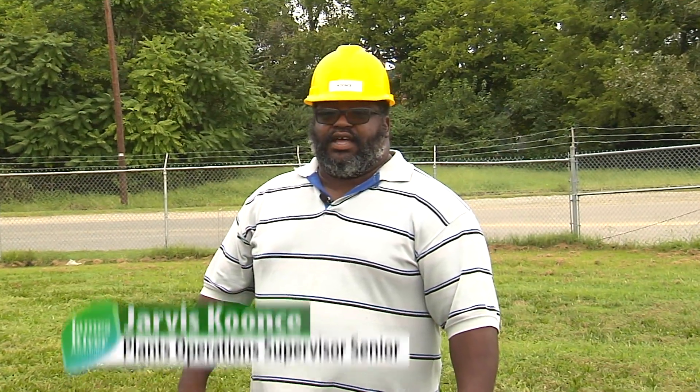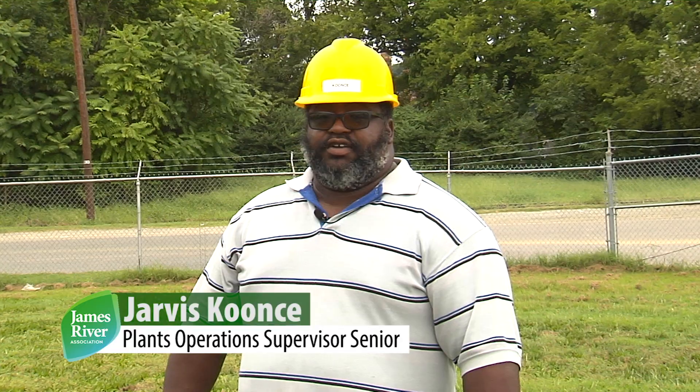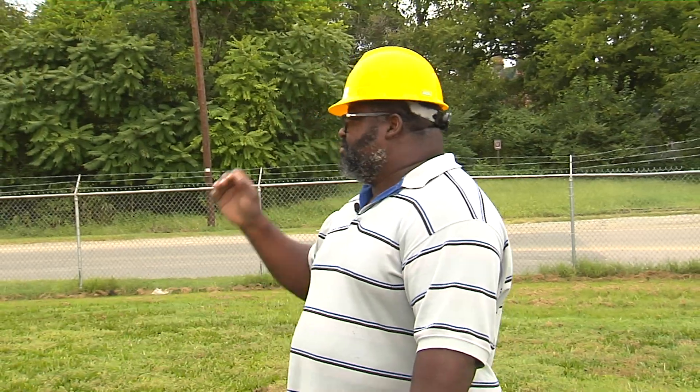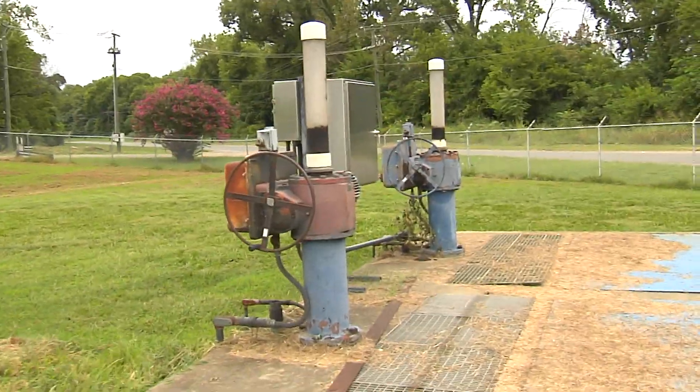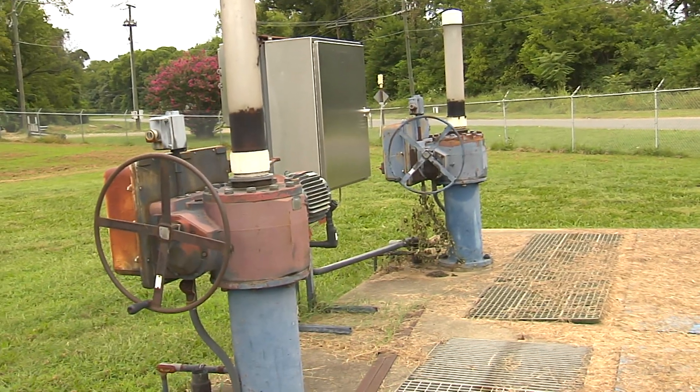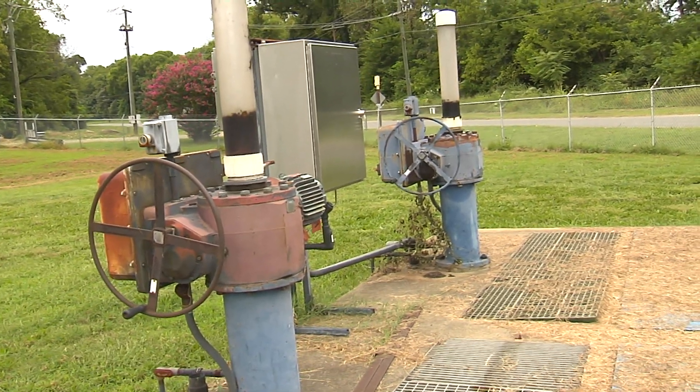Hi, my name is Jarvis Kuntz. I am the senior supervisor here at the Richmond wastewater treatment plant, and I'm going to describe the process. Beginning with the influent junction box, we have a north and south gate that allows the flow to come into the plant.